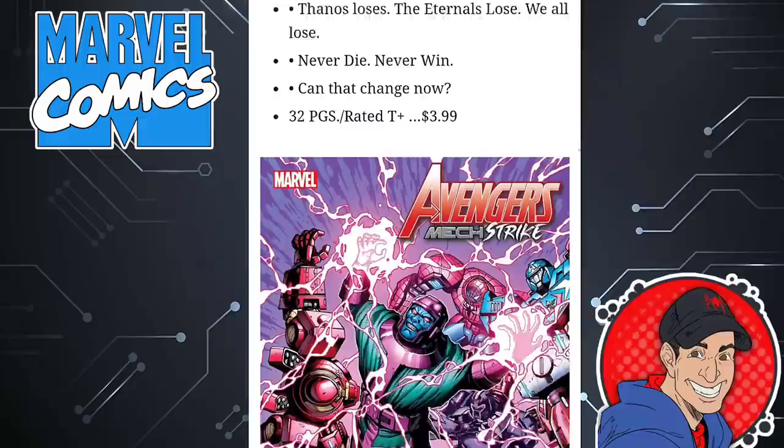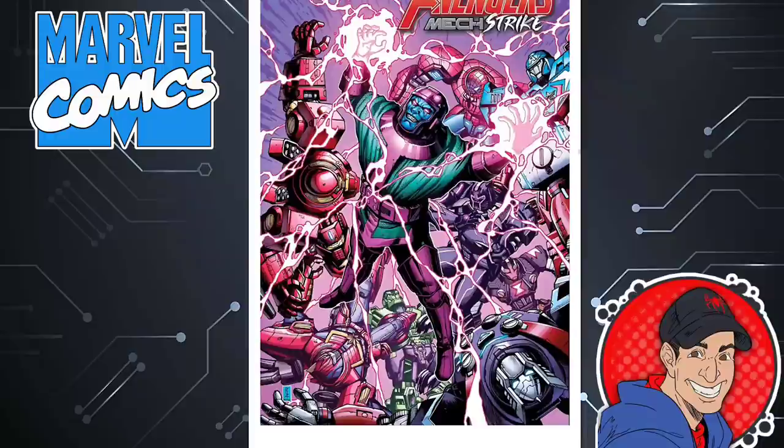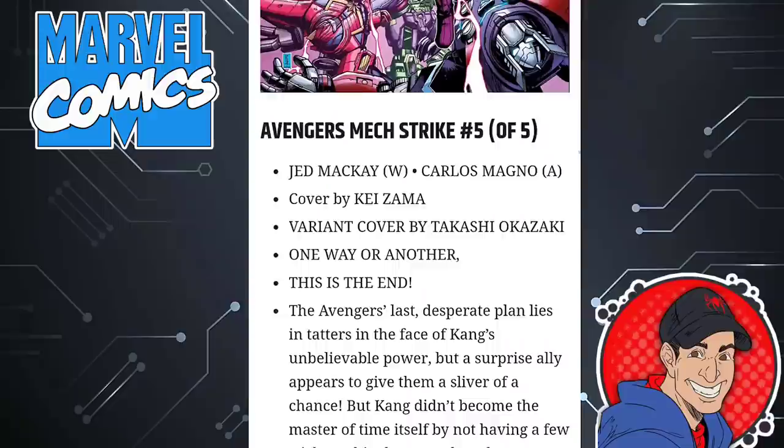Here is the best Avengers book there is right now — this is Avengers Mech Strike. We're at the conclusion of this series. Kang the Conqueror is behind everything. Jed McKay is the writer and they're in these big gigantic mechs trying to stop Kang the Conqueror. It's been a lot of fun. The characters are in character. Great book, not overpriced — 32 pages, $4.